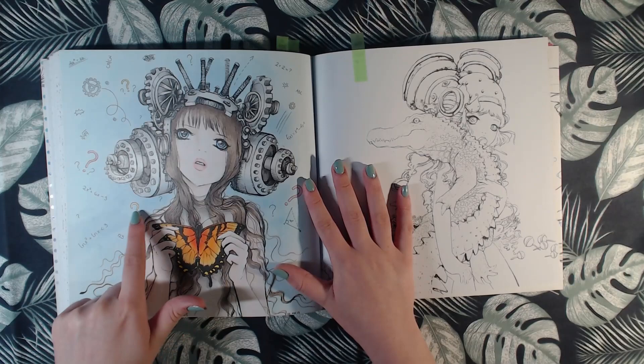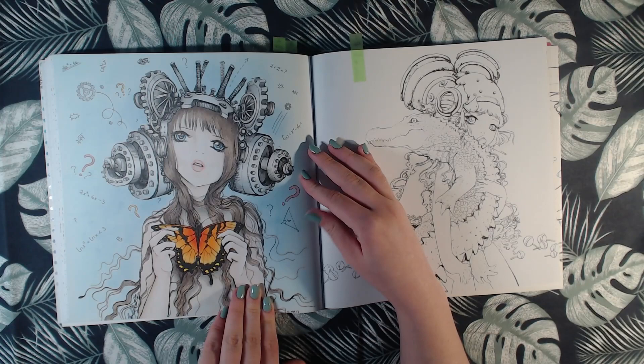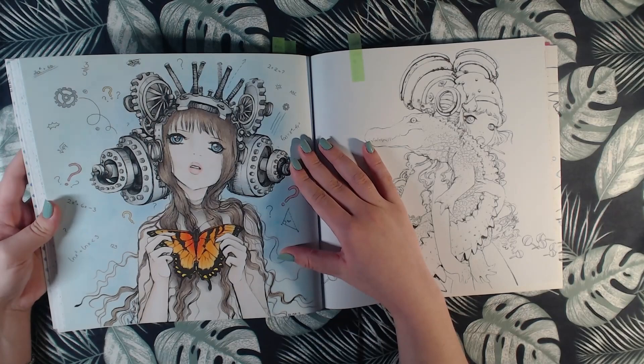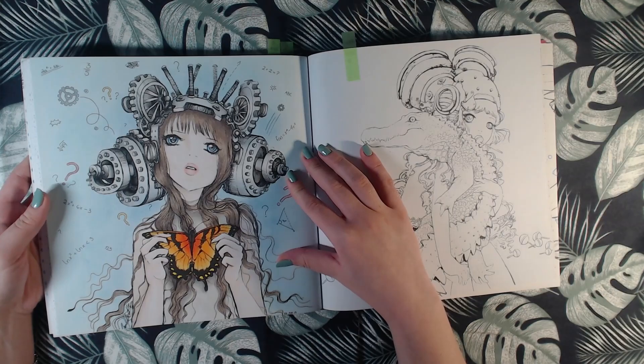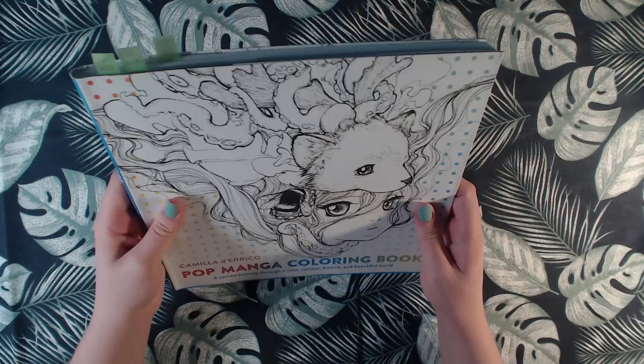I drew in all of these question marks and maths because I was having a maths exam, so I was super stressed about reading for that exam. I needed a break, and this is what I came up with. I need to color more in this book as soon as possible. So that was the Pop Manga Coloring Book by Camilla Diarico.